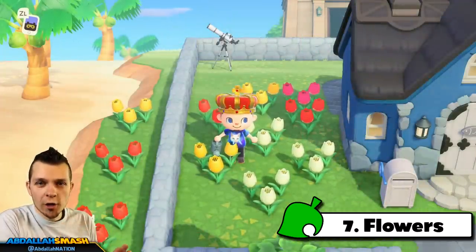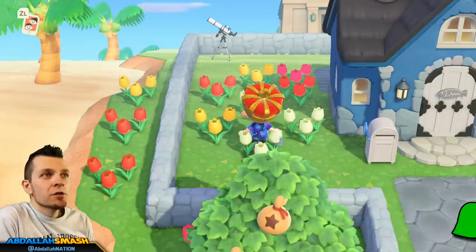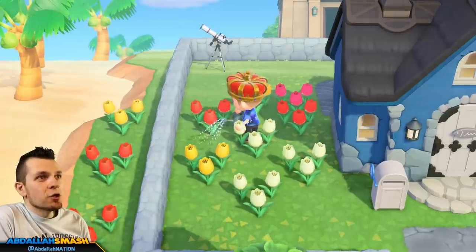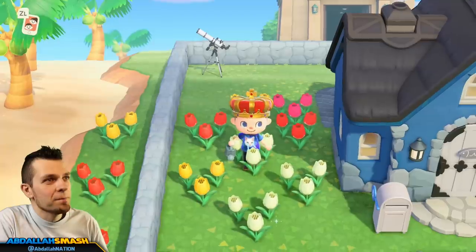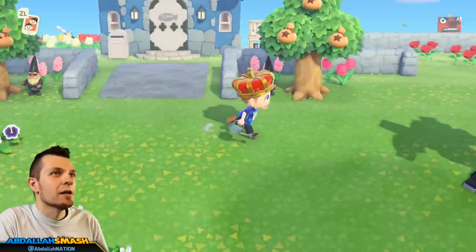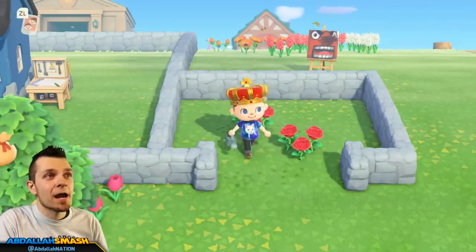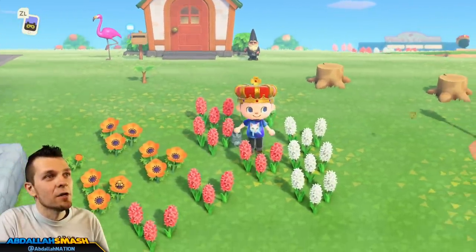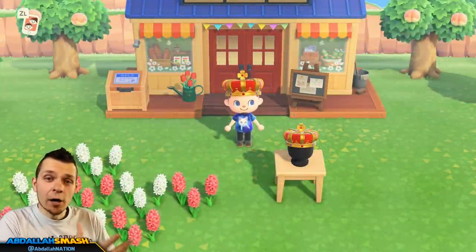Next up on our list is watering flowers. One of the coolest things in the game is trying to get fun hybrid colorations of flowers. If you have access to native or non-native flowers, put them in a checker spot so you can potentially get some hybrids — for example, a white tulip next to a red tulip can give you a pink one, and you can't buy these hybrids in stores. The only way they'll breed is if you water them. If it rains, everything on your island will be watered and the next day you'll have a higher chance of getting some cool hybrids.